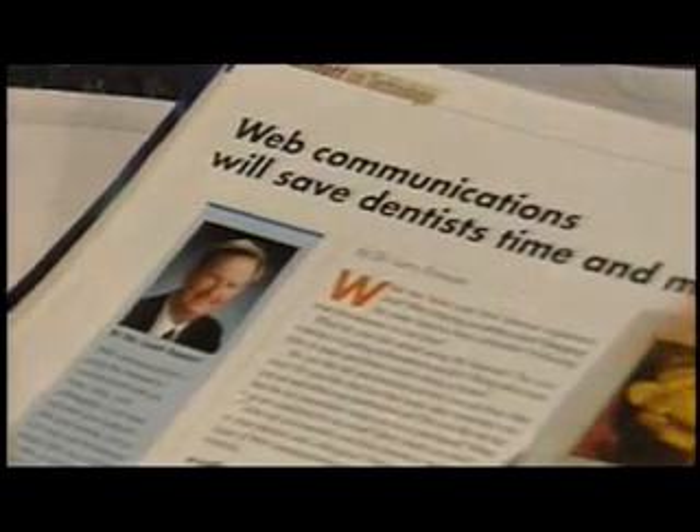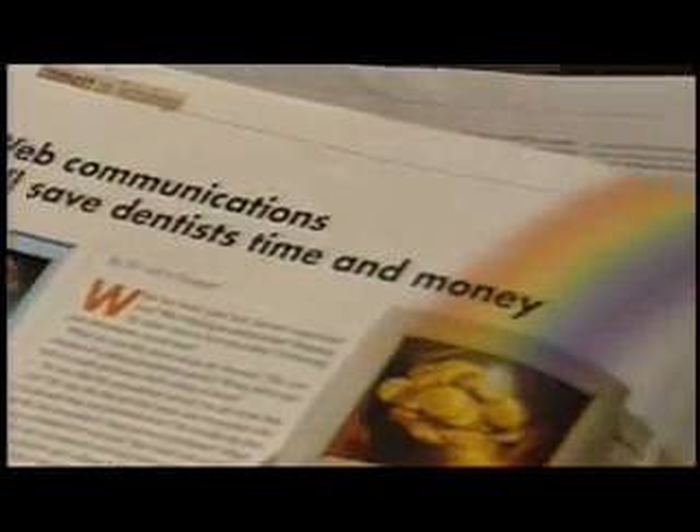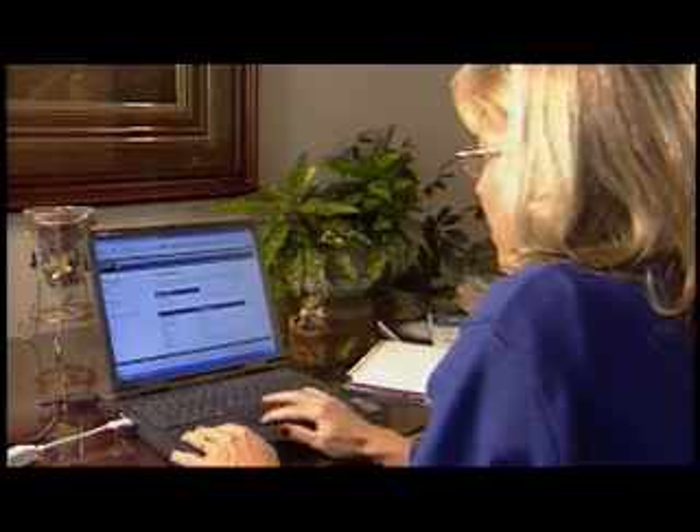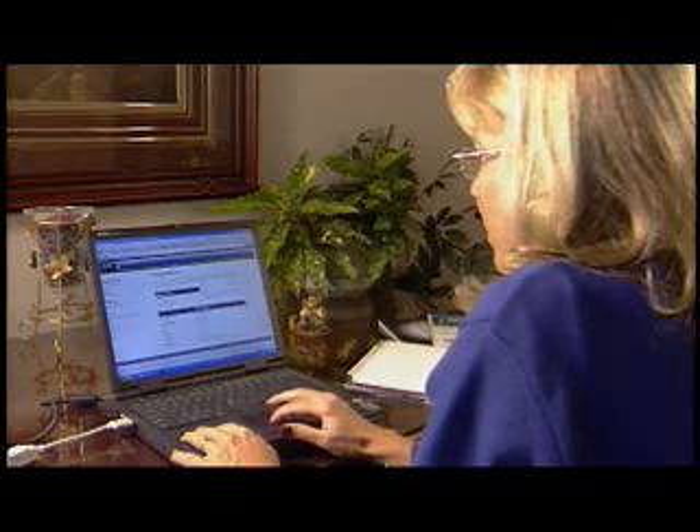Many of the industry's publications have extolled the benefits of placing one's practice online. The Internet can connect you to a new world of online capabilities and resources for computerized dentistry.